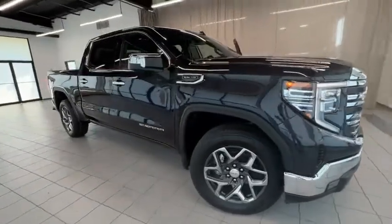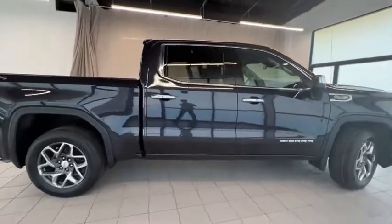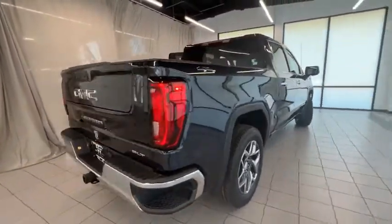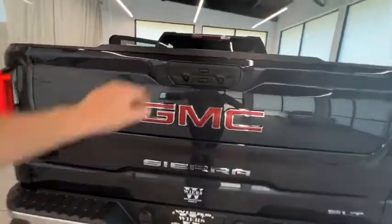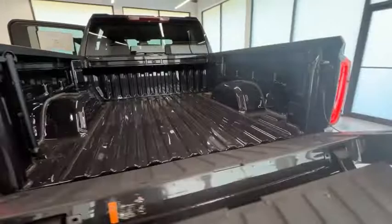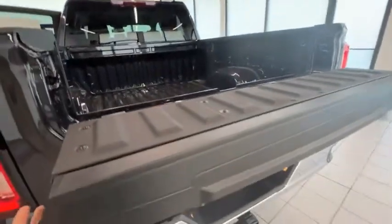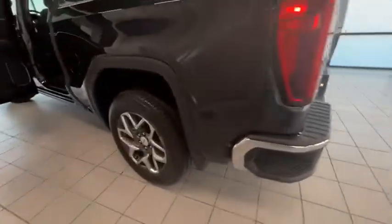Looking for the right vehicle? Check out the 2022 Sierra 1500. The GMC Sierra is a full-size pickup with all the functionality you could expect. With multiple trim levels, the GMC Sierra provides a wide range of features for you to enjoy. Power and advanced technology can both be found in this fantastic truck.